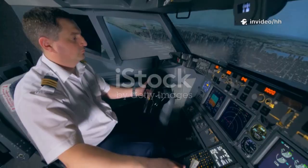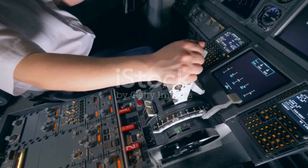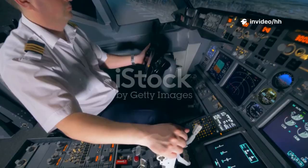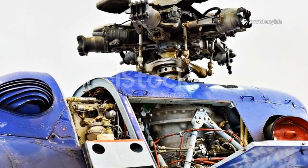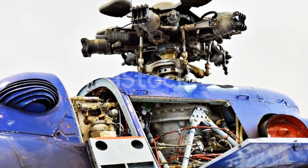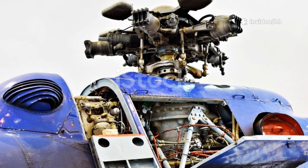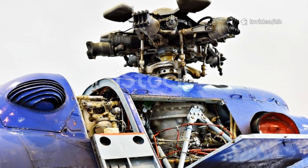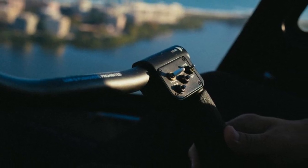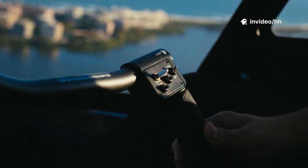Ever wondered how the subtle movements you make in the cockpit translate into the powerful actions of those massive rotor blades above? It's a fascinating dance of mechanics and aerodynamics — a carefully orchestrated system that allows you to command this incredible machine. The secret lies in understanding the cyclic and collective controls, the primary tools you use to manipulate the helicopter's flight path. The cyclic, that control stick nestled between your knees, is your primary means of controlling the helicopter's direction — think of it as your steering wheel in the sky.